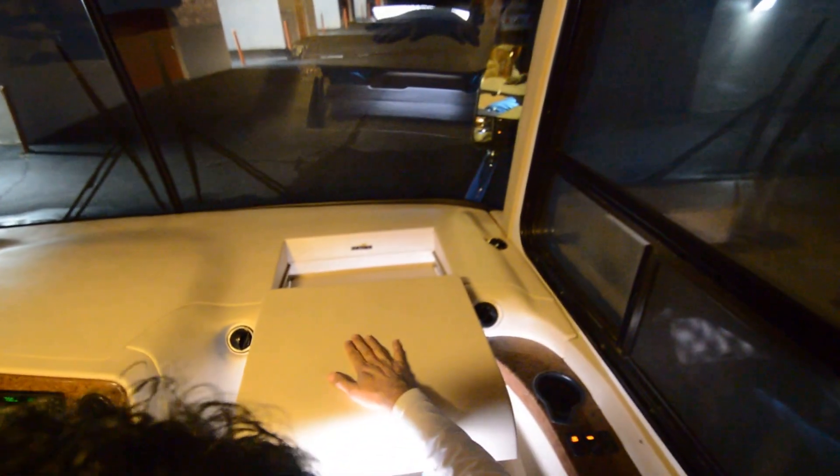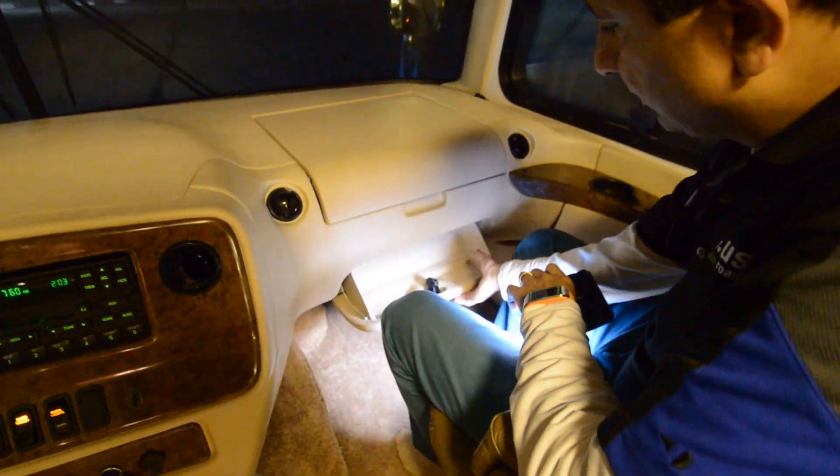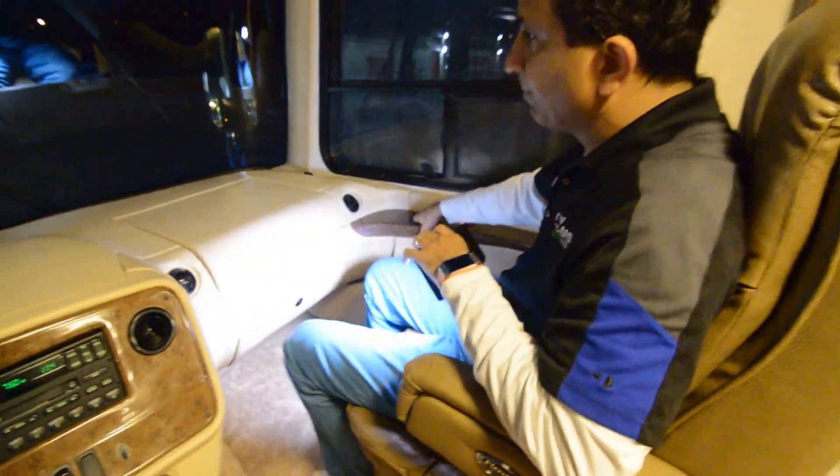Nice little table here where you can put your iPad or laptop, and it goes back in — you can adjust it to whatever you want. We even have a glove box — a motorhome that has a glove box. You can put your registration, maps, GPS. Got two cup holders. The windshield looks great, no flaws; this side window may have a little bit of fog, and the driver's side may have it too — I like to mention all my flaws.